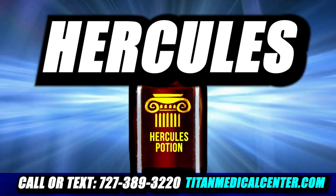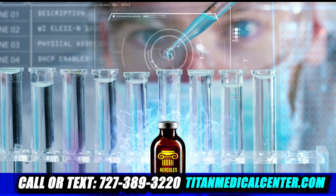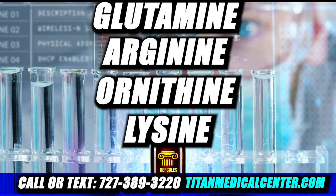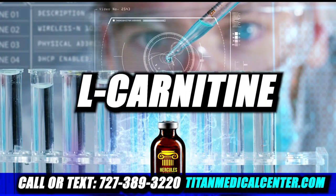Have you tried Tite Medical Center's Hercules Potion? Packed with nine different amino acids like glutamine, arginine, ornithine, lysine, citrine, proline, taurine, NAC, and L-carnitine.